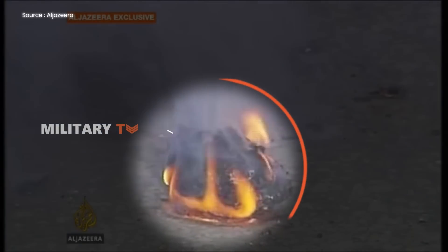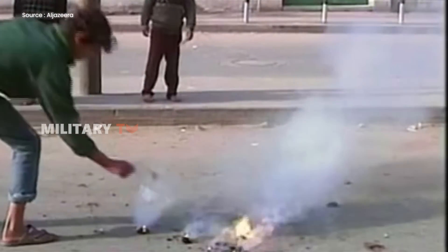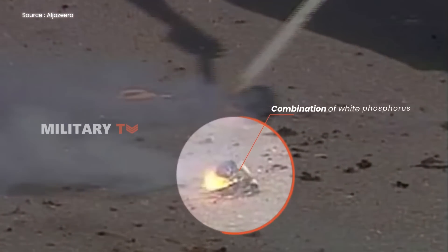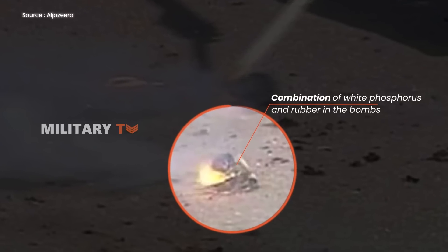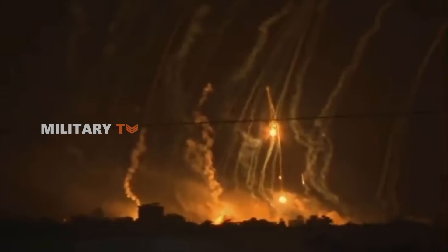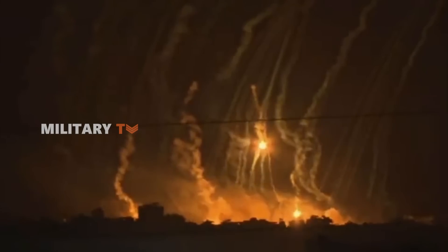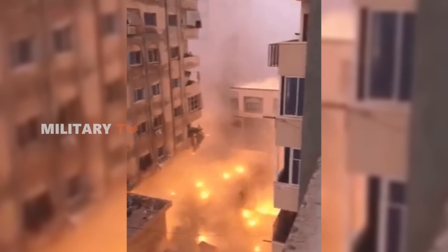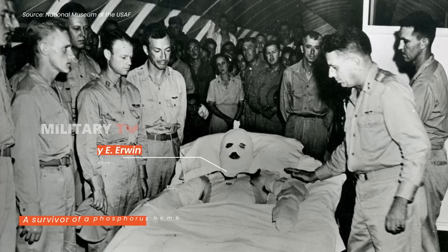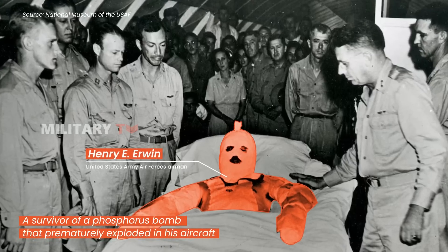Even worse, fires ignited by phosphorus bombs cannot be extinguished with water and require smothering methods like sand. What makes these attacks particularly cruel is the combination of white phosphorus and rubber in the bombs, which adheres relentlessly to the victim's skin. Attempting to remove burning spots worsens the situation as the gelatinous mixture clings to the skin. Moreover, any white phosphorus that remains embedded in the body can reignite upon re-exposure to air, causing excruciatingly painful burns. Typically, white phosphorus produces third-degree burns, sometimes extending to the bone.